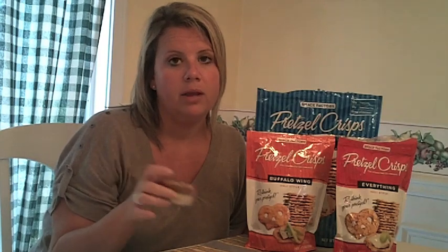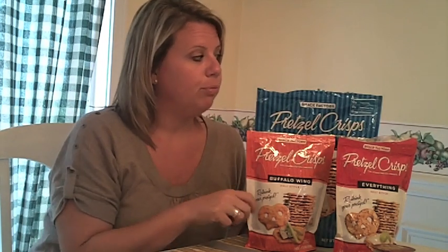Again, Pretzel Crisps by the Snack Factory — three points per serving. And for the Sabra hummus I talked about, it's four points for this little guy right here. A nice filling snack in the late afternoon when you're getting that 5 o'clock munchie and you're not home yet — you can pack it to go. Check it out. Pretzel Crisps by the Snack Factory. This is Jen. Thanks for checking it out. See you later.